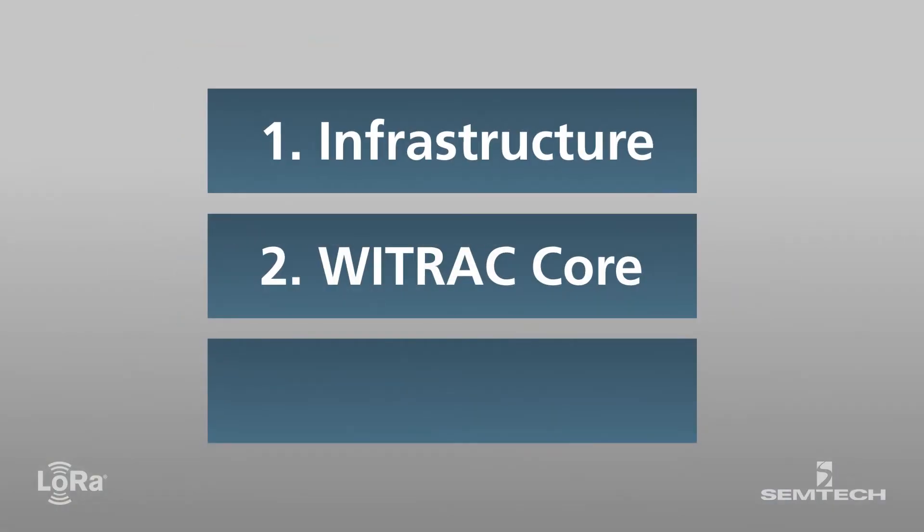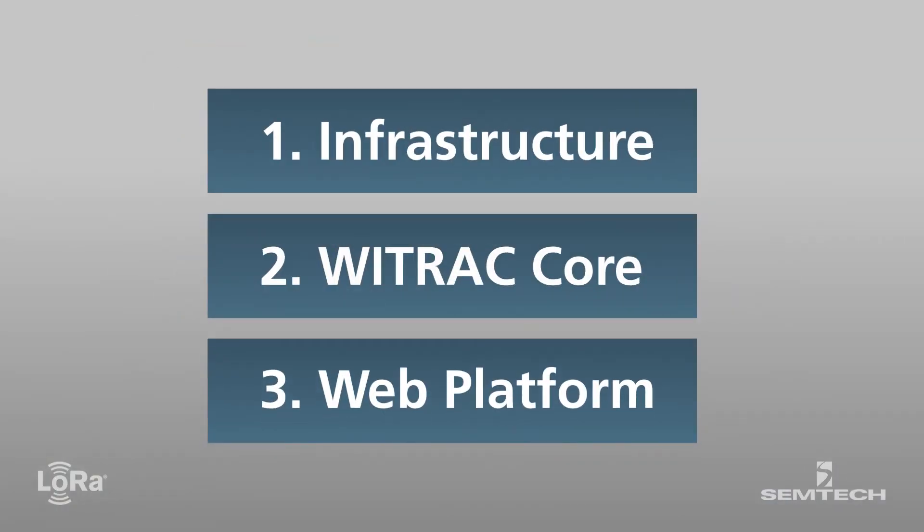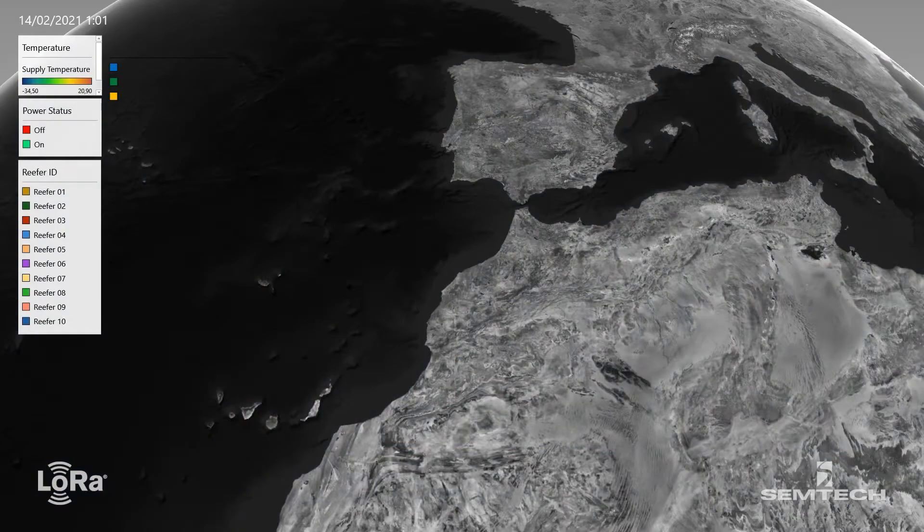Finally, the Visualization and Configuration Platform provides real-time information to Y-Track's cloud-responsive web platform, accessible from any device on board the ship or on shore.